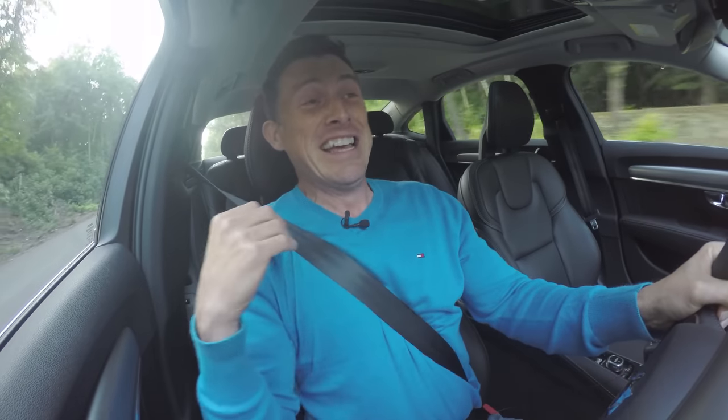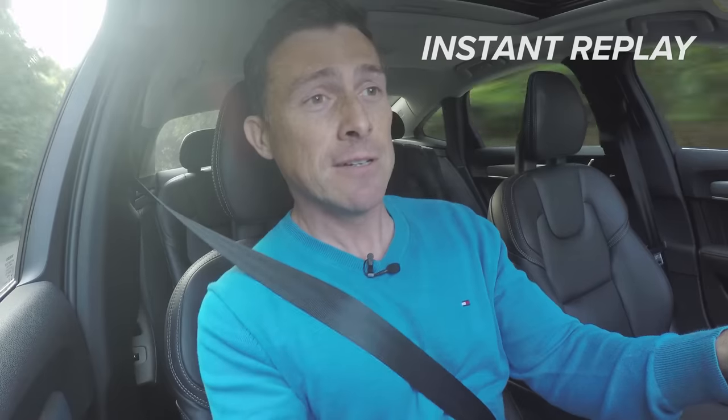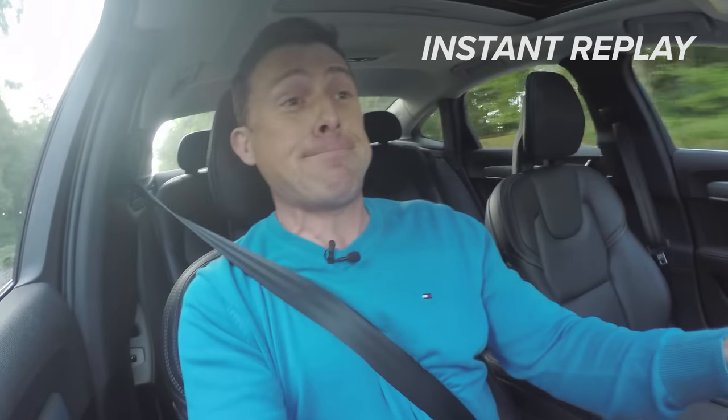Oh! Blimey! Gives you quite a shock. Release it! It's kind of like being bear-hugged.